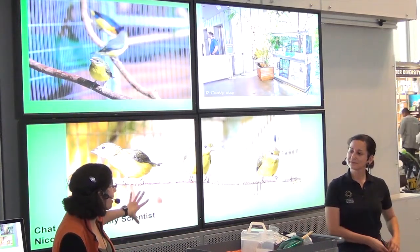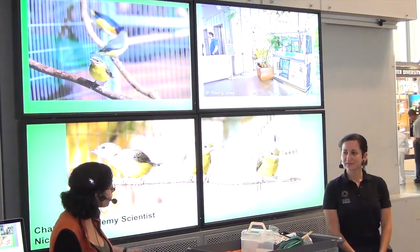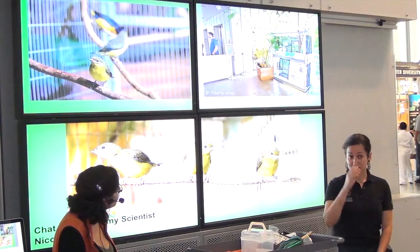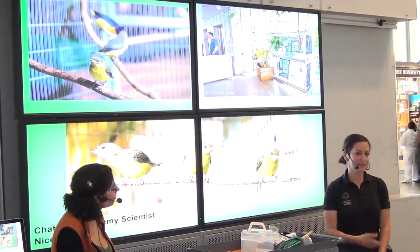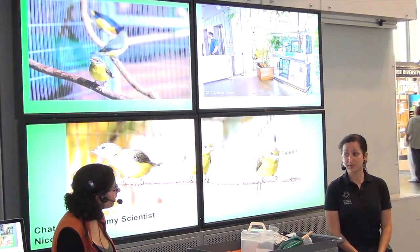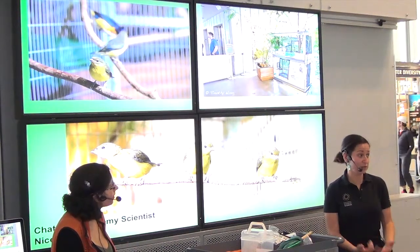Are we sharing this information with other institutions? Definitely. These birds are really rare even in zoos and aquariums in the United States. We're sharing every aspect of what we're learning — their life cycle, how long it takes to incubate the eggs, what nesting sites they prefer — with other zoos and aquariums. We've actually sent out nine babies this year to other zoos and aquariums for breeding programs.